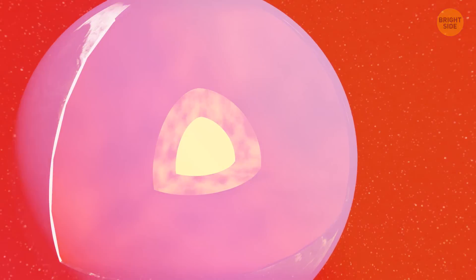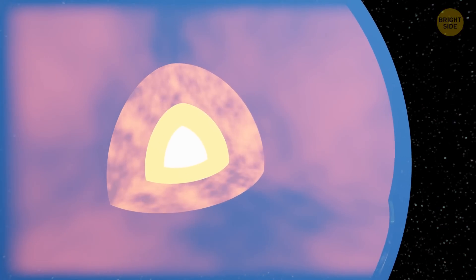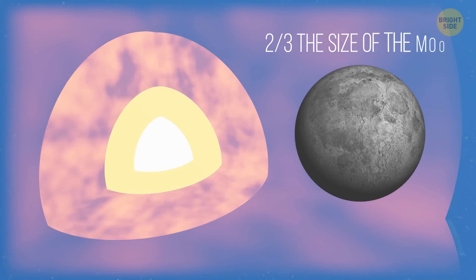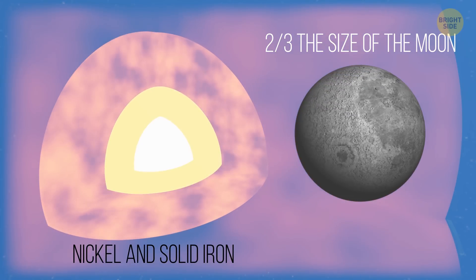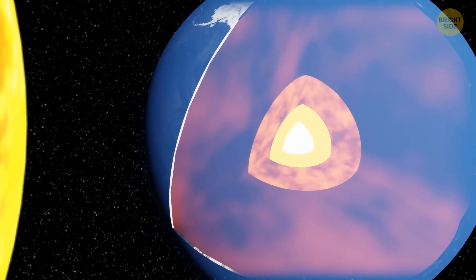That's what we thought, because now scientists have found a new, mysterious layer located deep within the solid inner core. Earth's inner core is approximately two-thirds the size of the Moon and made of nickel and solid iron. It's burning hot — the temperature at the center of our planet is the same as at the surface of the Sun.